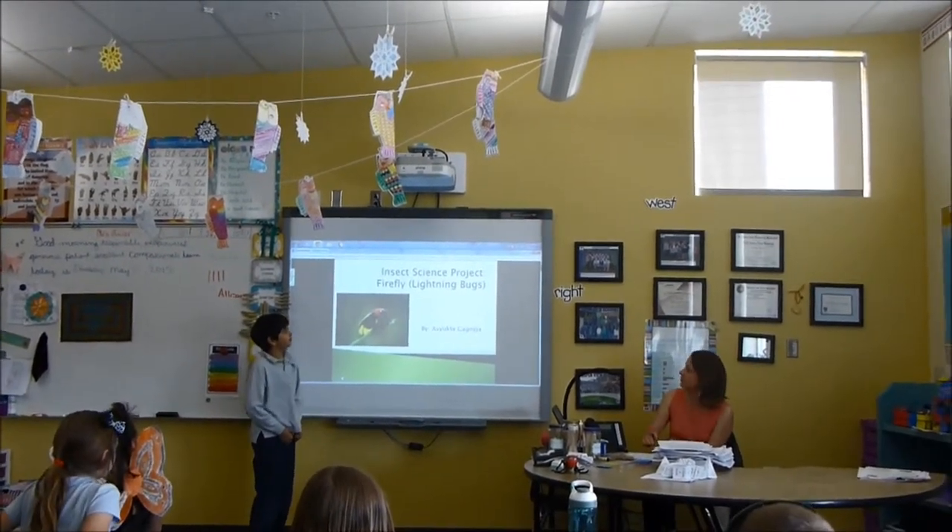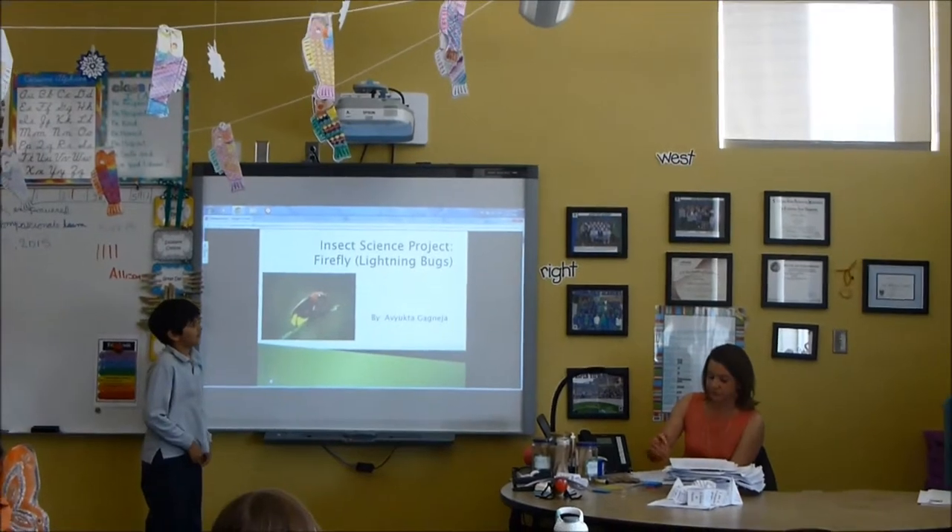Hello everyone, my insect science project is on the firefly, also known as lightning bugs.